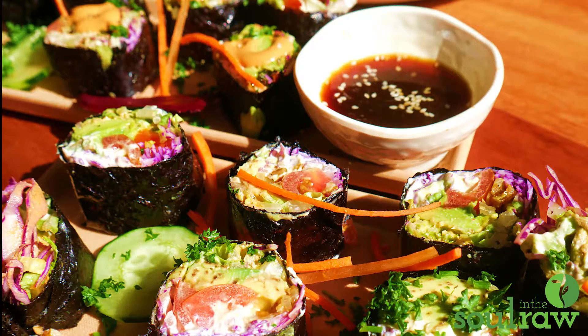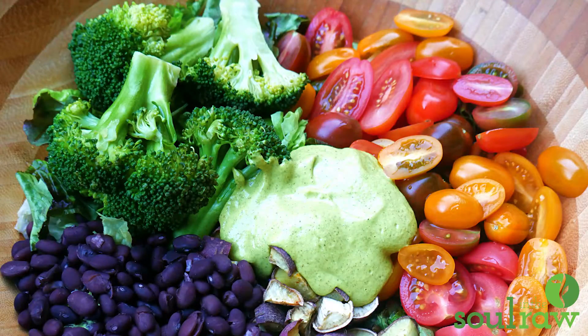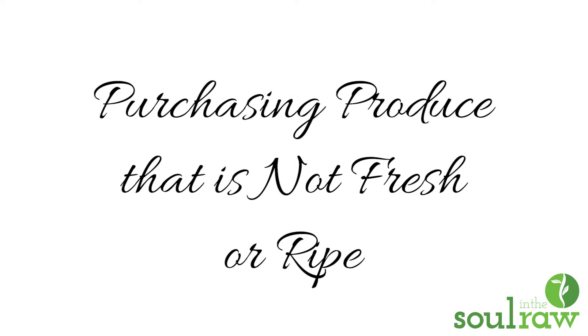Once you fix that mindset and start believing that number one, food can taste awesome and be healthy at the same time, and number two, you totally can be the one to prepare such food — we move on to mistake number two: purchasing ingredients and produce that aren't really fresh or ripe.